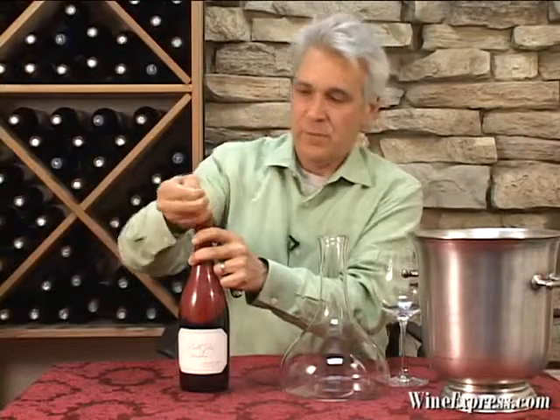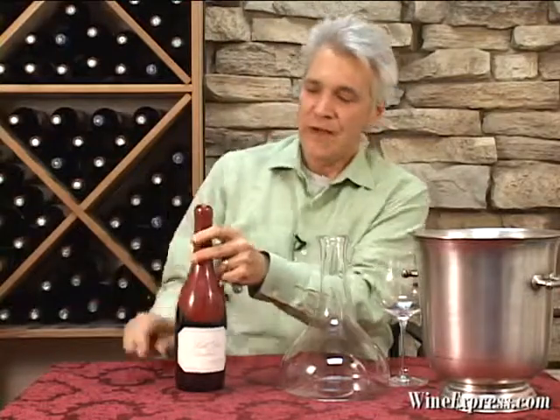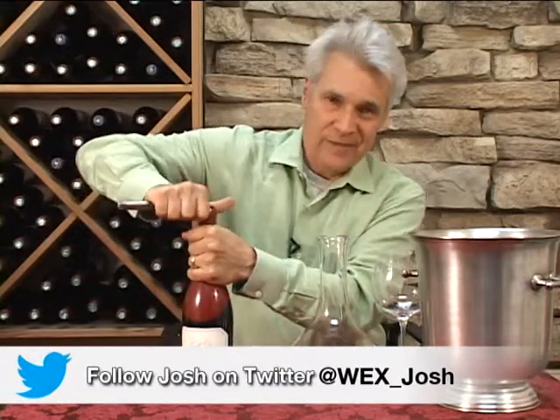Something new from Belle Gloss. It's their 2011 Pinot Noir from the Dairyman Vineyard in the Russian River Valley.